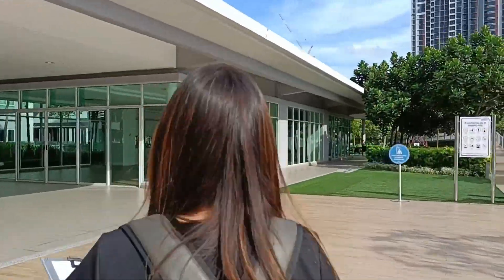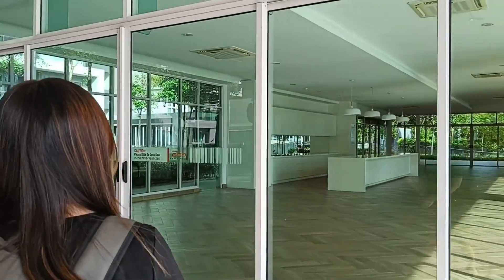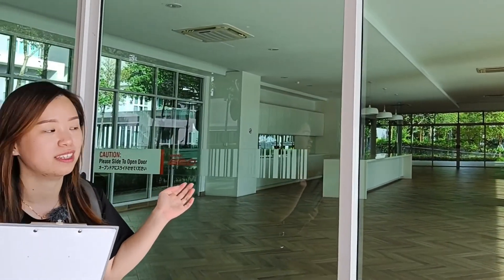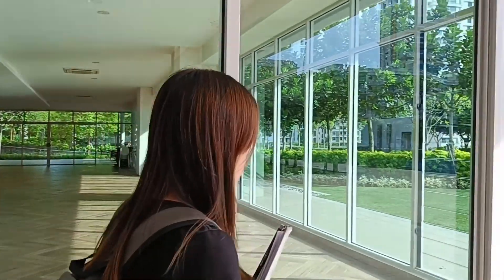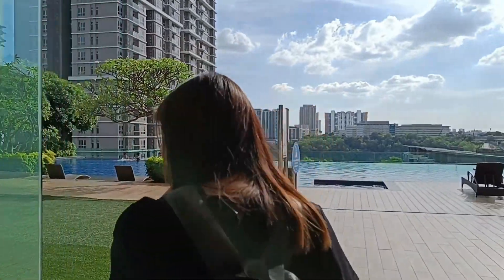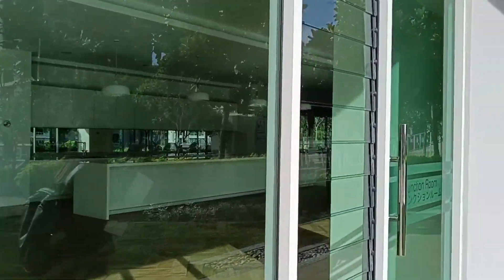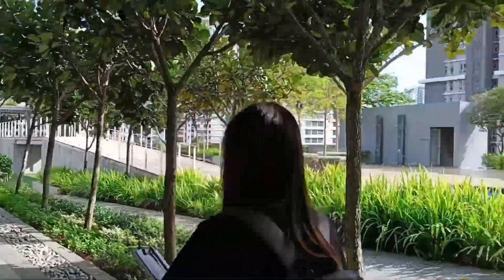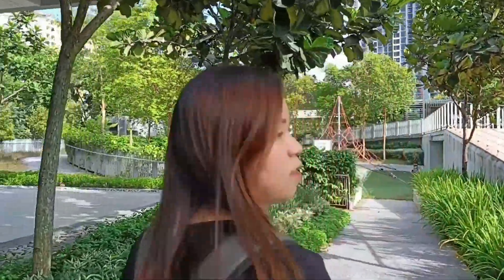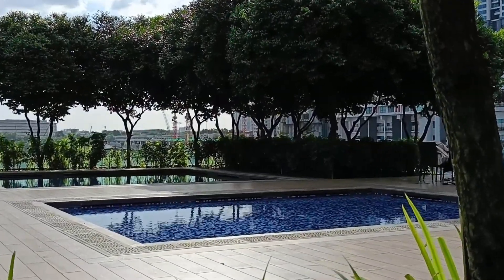Let's move on to other facilities. Here is also provided a function hall or multi-purpose hall that you can book and use. And you can see on my right-hand side there is a small pool. Actually, this pool is for your children.